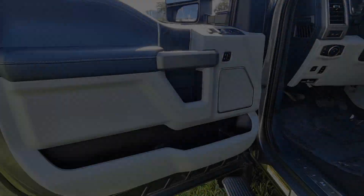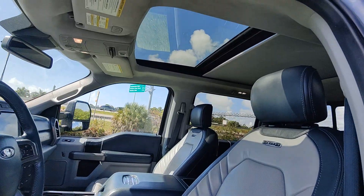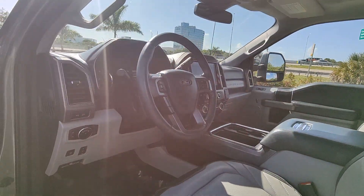Feel ready to take on any job in this super-strong F-450. Treat yourself to a test drive today. Our staff will toss you the keys and give you an outstanding customer experience.